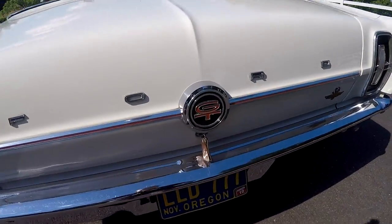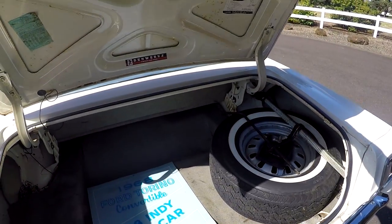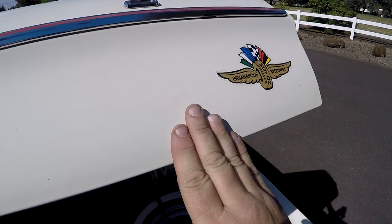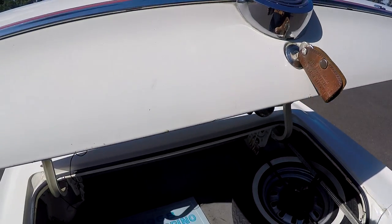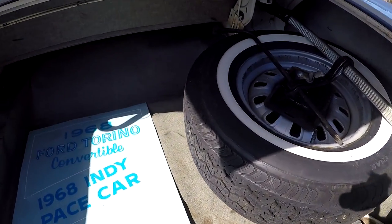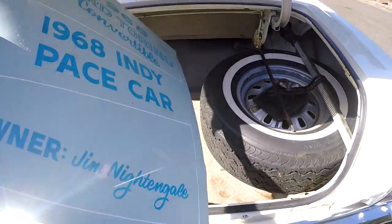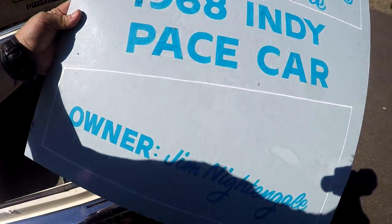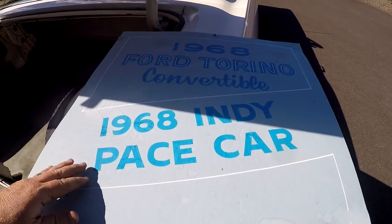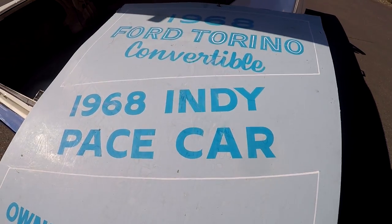I wanted to show you underneath the trunk. The trunk is really original — no bubbles on the back of the trunk. Very, very original trunk with the original mat. What's neat about this sign is that before the days of die-cut vinyl, this is all handmade from 1983 — someone painted that on there.